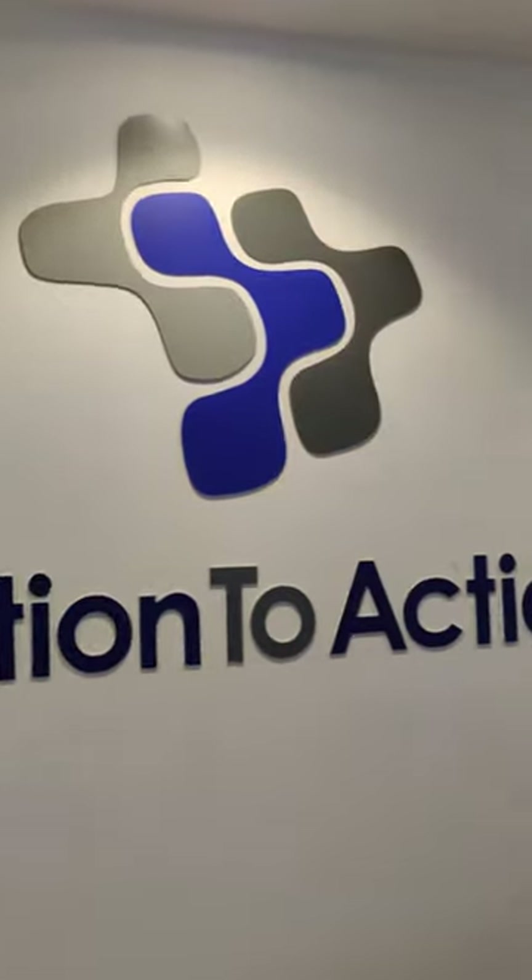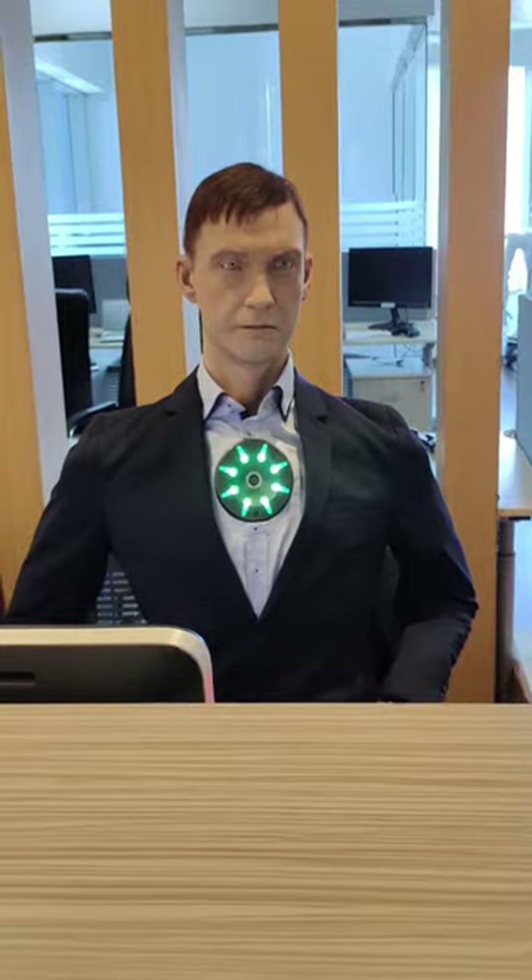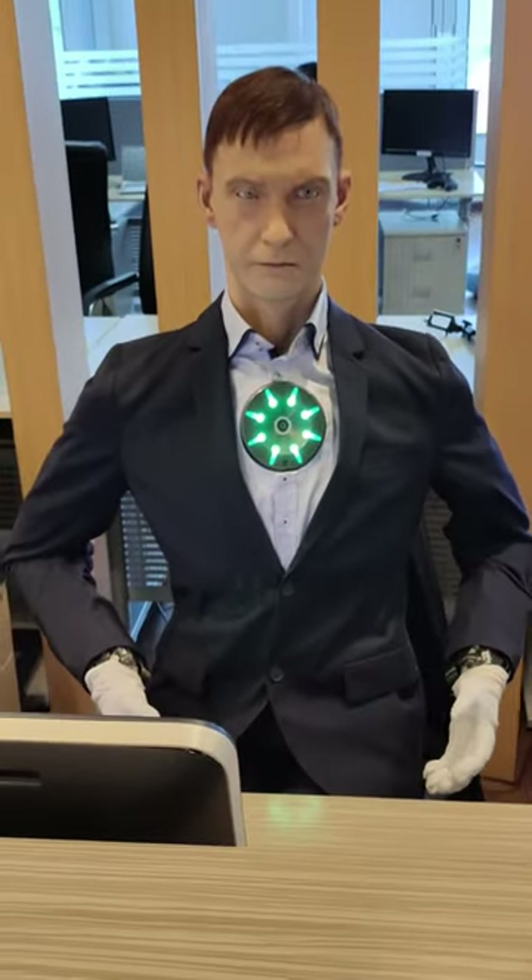Hey there, welcome to Action to Action Experience Center. This is Cesar, a hyper-realistic humanoid robot. It is used in offices, help desk, and as a receptionist.